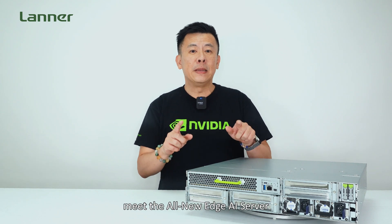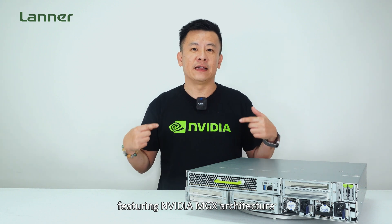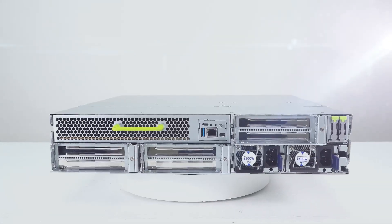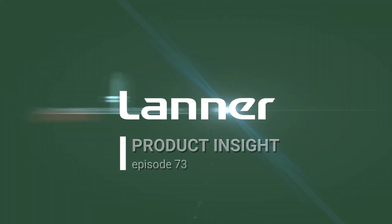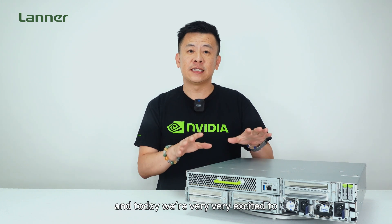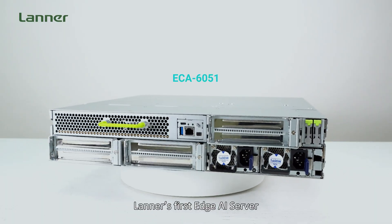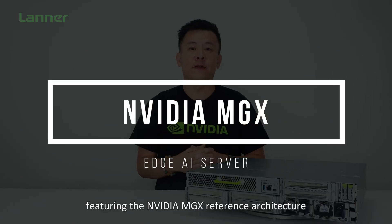Ladies and gentlemen, meet the all-new HGI server featuring NVIDIA MGX architecture. Hello everyone, welcome to Product Insight. I'm Mike and today we're very excited to introduce an innovative product, the ECA6051 — Lanner's first HGI server featuring the NVIDIA MGX reference architecture.